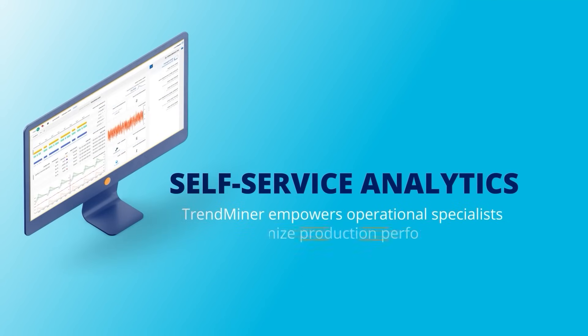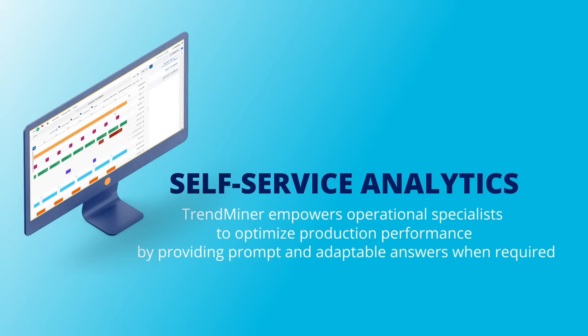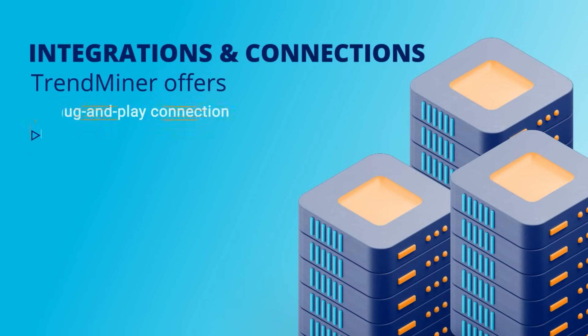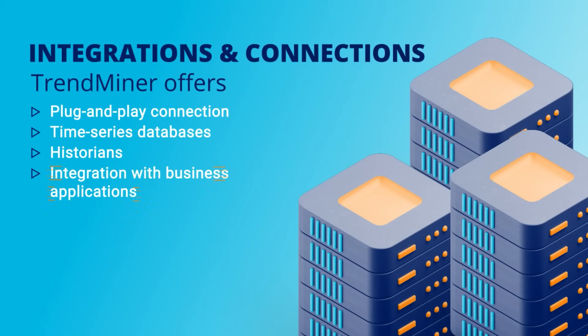Trendminer empowers operational specialists to optimize production performance by providing prompt and adaptable answers when required, without requiring expertise in data science. Integrations and connections: Trendminer offers plug-and-play connection with a wide variety of time series databases, historians, and integration with business applications for full visibility on operational performance.